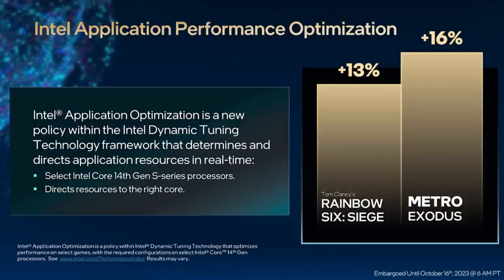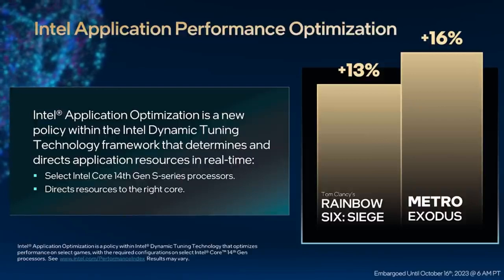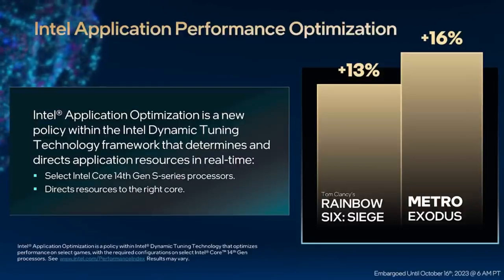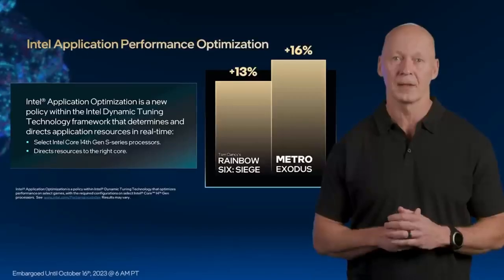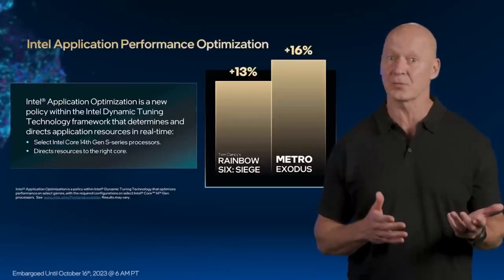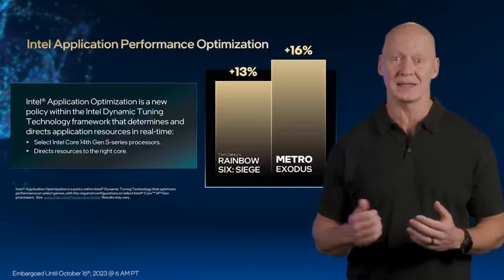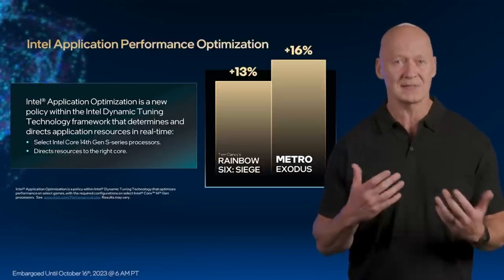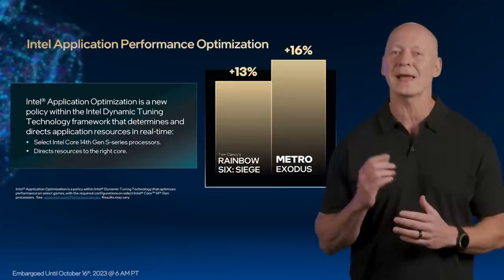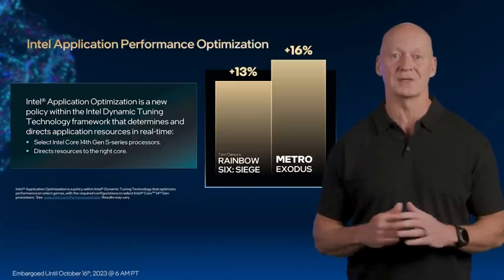Operating within the Dynamic Tuning Technology Framework and alongside Intel Thread Director, Intel APO is a new scheduling policy focused on boosting game performance. With APO, we see a nice performance bump in certain games like Metro Exodus and Rainbow Six Siege. Not all games benefit from APO, and as we test and verify games, we will add those that benefit most so gamers can get the best performance from their systems.